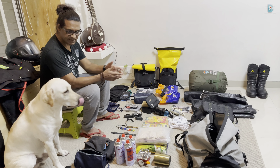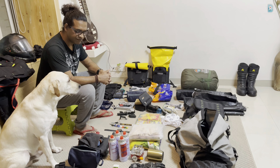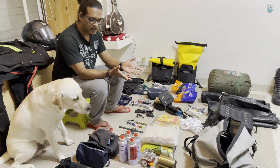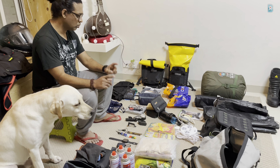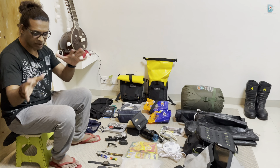So guys, this is my entire stuff that I'll be carrying. Now I just need to load it all up — after loading you'll see a very minimal, compact package. I'll tell you where everything went once it's done.